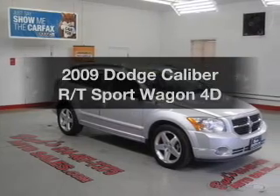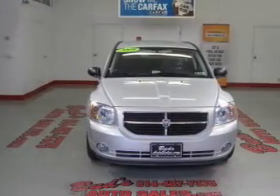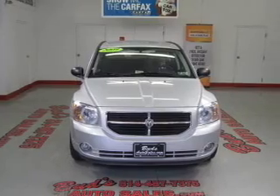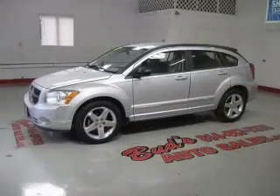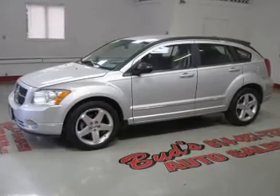Get noticed in this 2009 Dodge Caliber. Travel the roads in style and comfort in this great vehicle, with a reliable engine that responds smoothly to its automatic transmission. Stand out from the crowd with premium wheels.